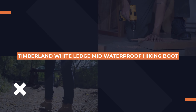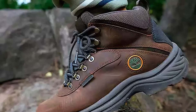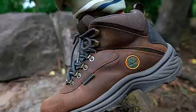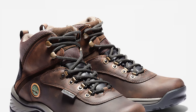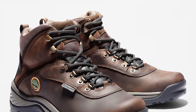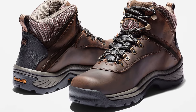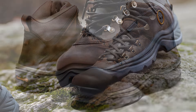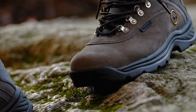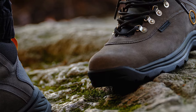First up, we've got the Timberland White Ledge Mid-Waterproof Hiking Boot. If you're after something that's as tough as the trail itself, this one's got you covered. Made with full-grain waterproof leather, it's built to keep your feet dry and comfortable even in the roughest conditions. It's got a rugged rubber outsole for serious traction and stability. Perfect for wet and rocky terrains, the Timberland White Ledge combines durability with comfort, so you can hike longer without sore feet.